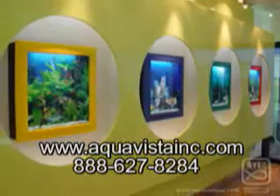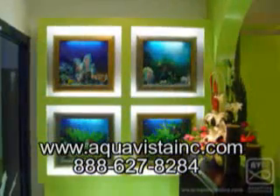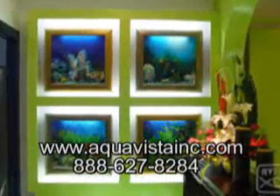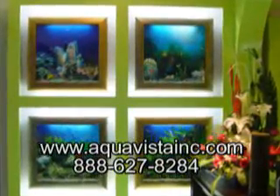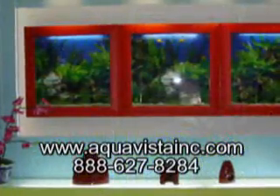The AquaVista 500 incorporates advanced aquarium technology to simplify the complexities of owning live tropical fish with the sophistication of art. This is a wall mounted aquarium for live freshwater tropical fish that's designed to hang like a picture with frame.